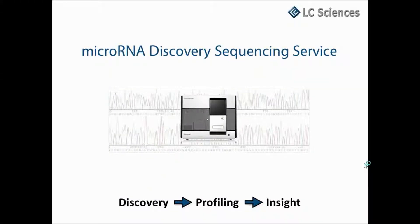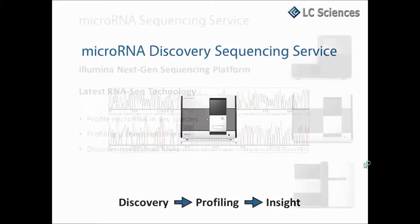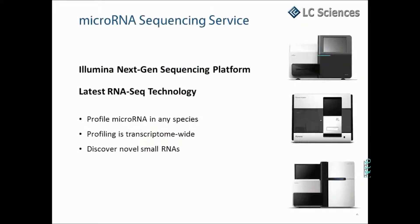LCSciences MicroRNA Discovery Sequencing Service. The latest RNA-Seq technologies are an excellent tool for discovery of novel microRNAs, as well as genome-wide profiling of small RNA and microRNA expression in various samples. LCSciences provides a discovery sequencing service utilizing the Illumina high-throughput sequencing technology, which enables comprehensive coverage, highly sensitive and specific discovery, and profiling of all forms of small RNAs in your total RNA sample.